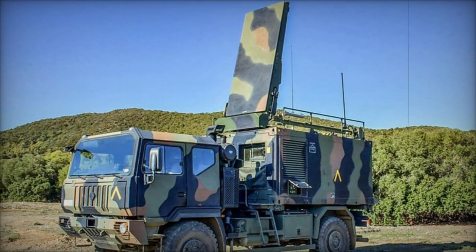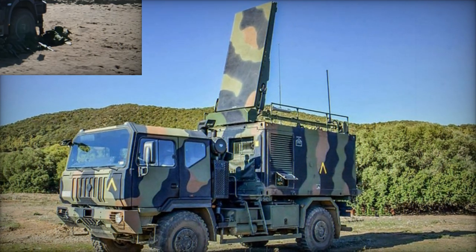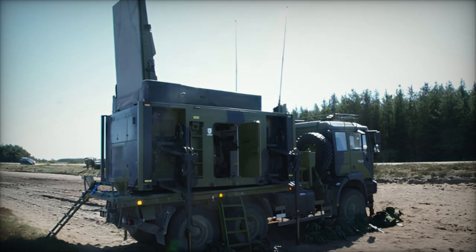The system's ability to detect enemy fire at long ranges, combined with its mobility and resilience in electronic warfare scenarios, ensures that the British Army remains prepared to face the evolving challenges of modern warfare.